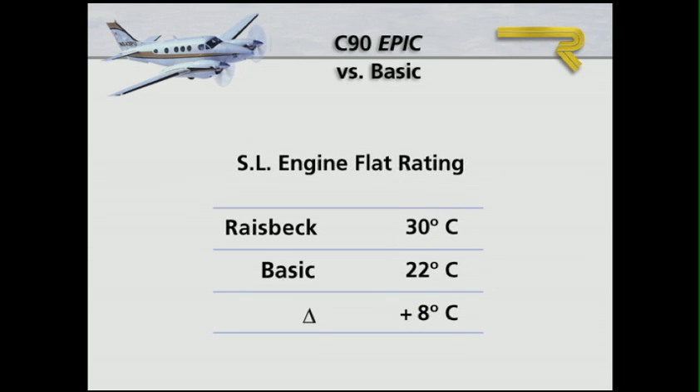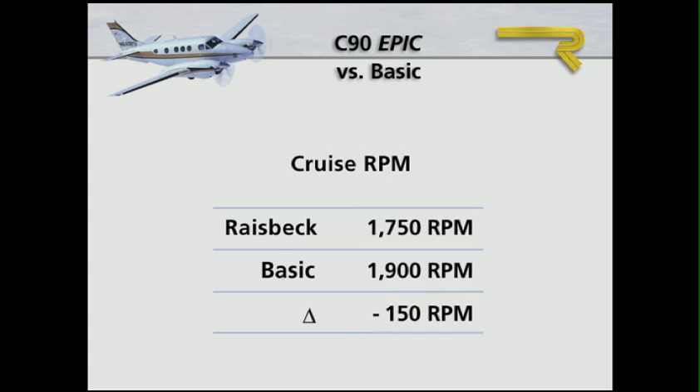At sea level, the King Air's engines are now flat rated at 30 degrees centigrade, an 8-degree advantage over all basic models. Cruise RPMs drop to 1750, which results in a quieter cabin on all basic models as well.